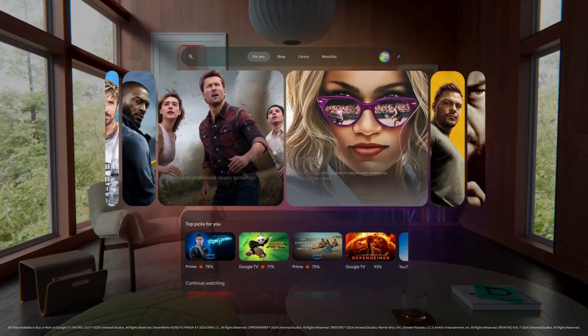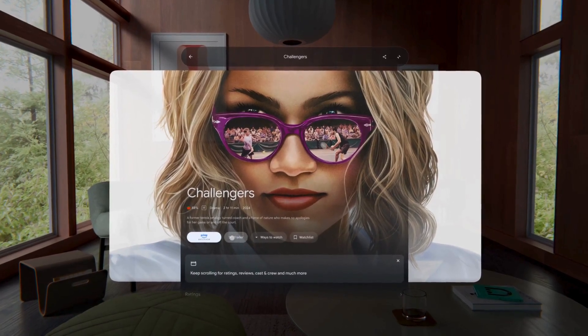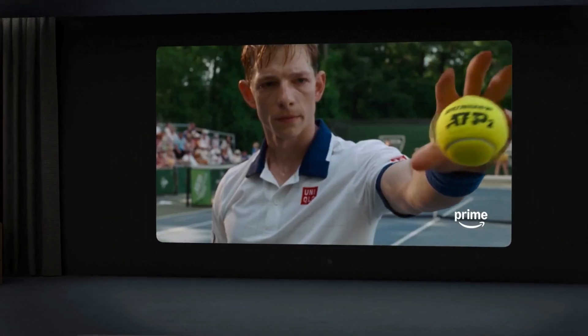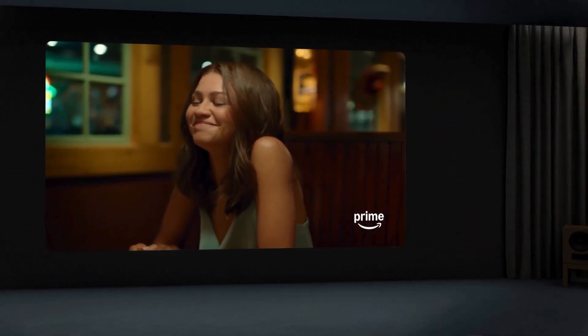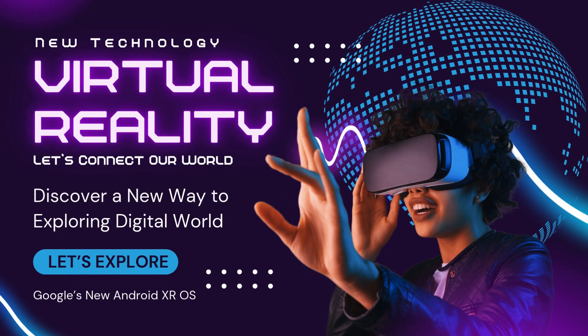Today, Google introduced Android XR — a new operating system built for this next generation of computing. Created in collaboration with Samsung, Android XR combines years of investment in AI, AR, and VR to bring helpful experiences to headsets and glasses. Google is working to create a vibrant ecosystem of developers and device makers for Android XR, building on the foundation that brought Android to billions.